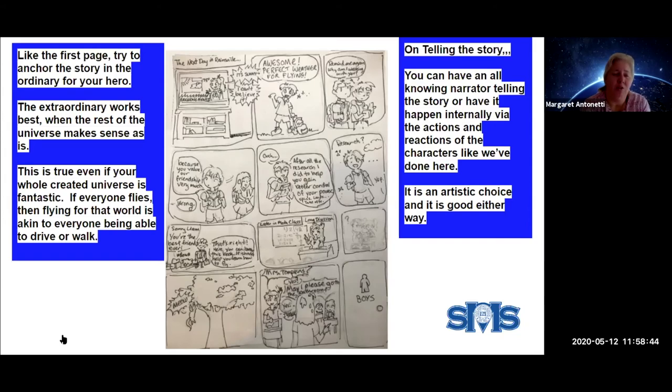This is true whether your whole universe is fantastic or ordinary. If everyone flies, then flying won't be seen as exceptional — it'll be like everyone can walk or drive or eat. So you need to know whether the gift you're talking about is because they're different from everyone else, or if they're just learning how to use it better than everyone else.